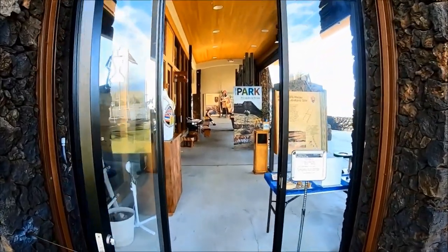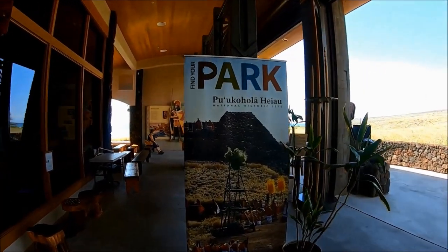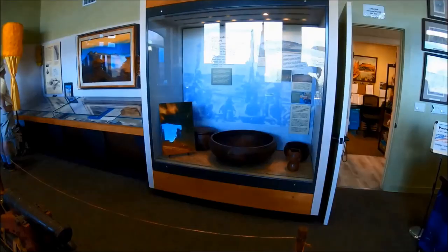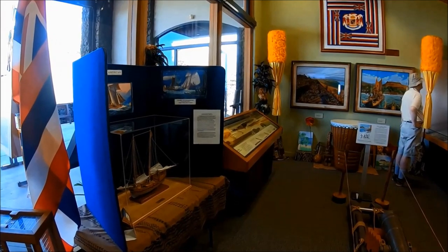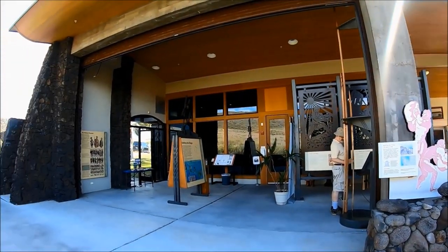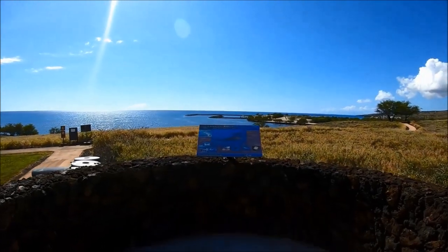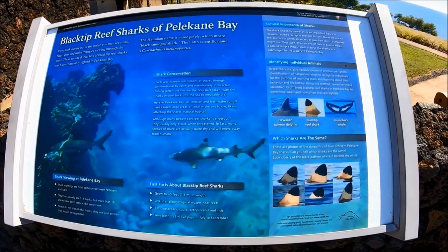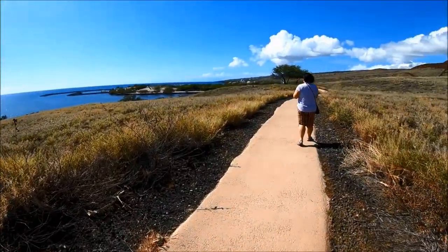The Pu'u Kohola Heiau Visitor Center is open from 7:30 a.m. to 5:00 p.m. daily. The visitor center is small but worth visiting. Inside there are exhibits such as a traditional koa wood spear display, a rock lifting display, traditional weapons display, archaeology display, and original paintings by renowned artist and historian Herb Kane. There's also an open-air theater with ranger talks — check the schedule when you arrive — and a non-profit park store. If you have a child, pick up a junior ranger book, complete the activities during your park visit, and return it to a park ranger to receive an official junior ranger badge and certificate.